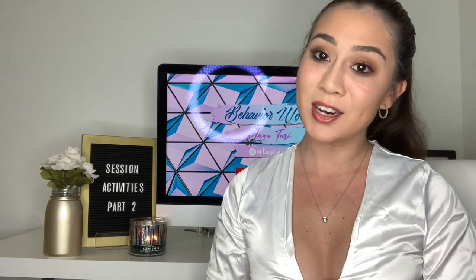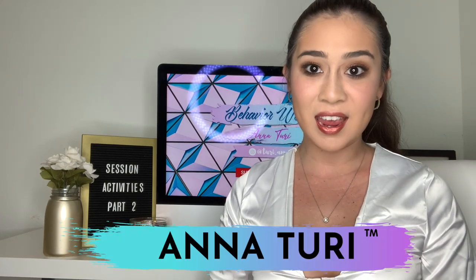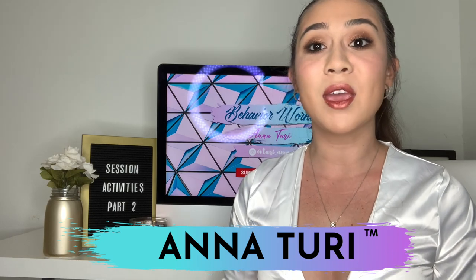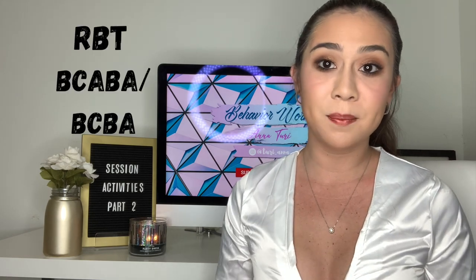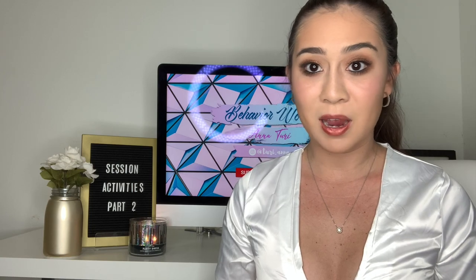Hello everybody and welcome back to my channel. My name is Anna Terry and if you are new here, I am a registered behavior technician in the state of Florida. This channel is dedicated to RBTs, BCBAs and BCABAs all over the country, all over the world. I am here because I want to help better our field of applied behavior analysis. I want to educate, help, encourage, and inspire you guys.